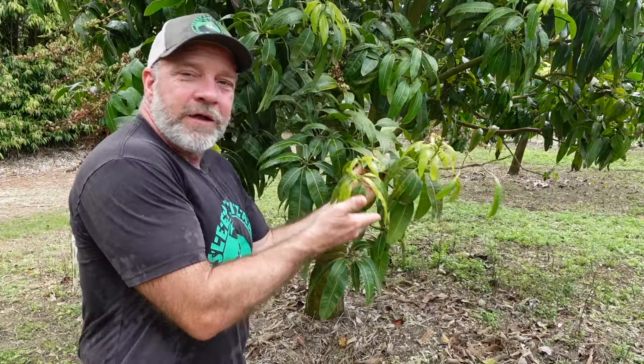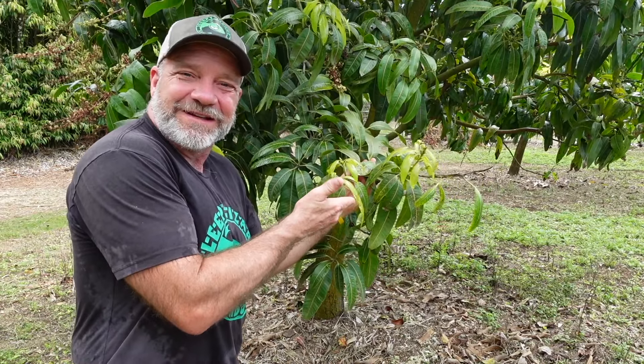If you grow mangoes, then you know just how exciting the springtime can be. Our trees are in their most active phase. You'll see your trees get taller, they start to sprout new leaves, and most importantly, they're making flowers. But springtime could also cause frustration and anxiety.